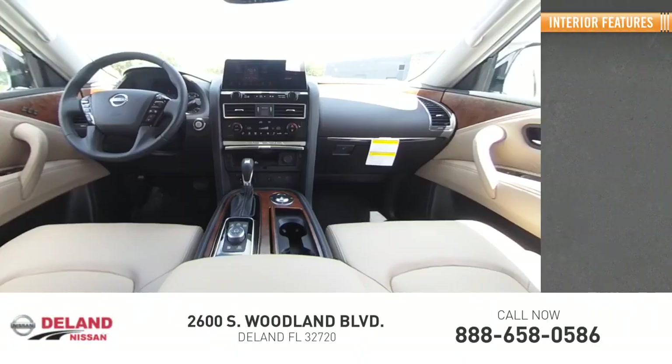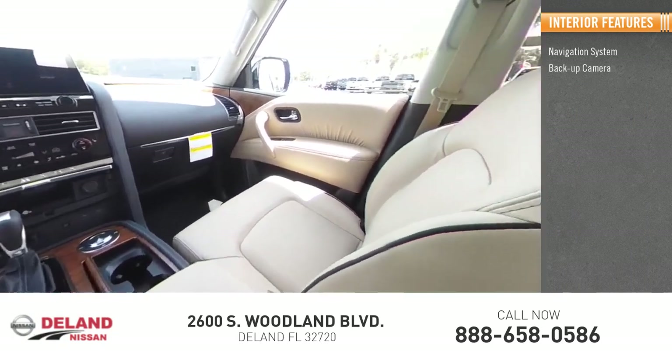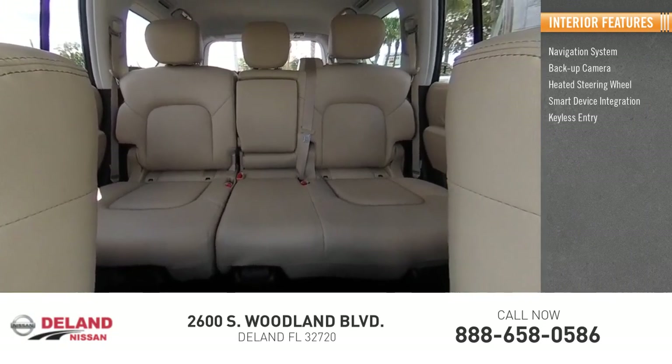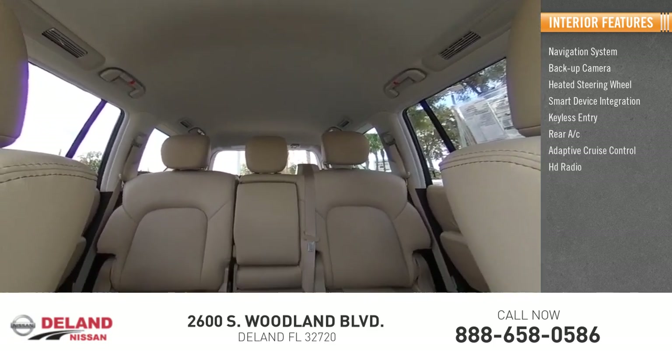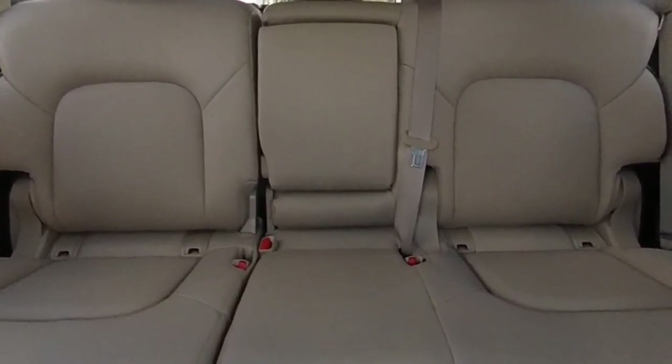Inside you'll find a navigation system, backup camera, heated steering wheel, smart device integration, keyless entry, rear AC, adaptive cruise control, HD radio, satellite radio, and auxiliary audio input. Come see the car for yourself.